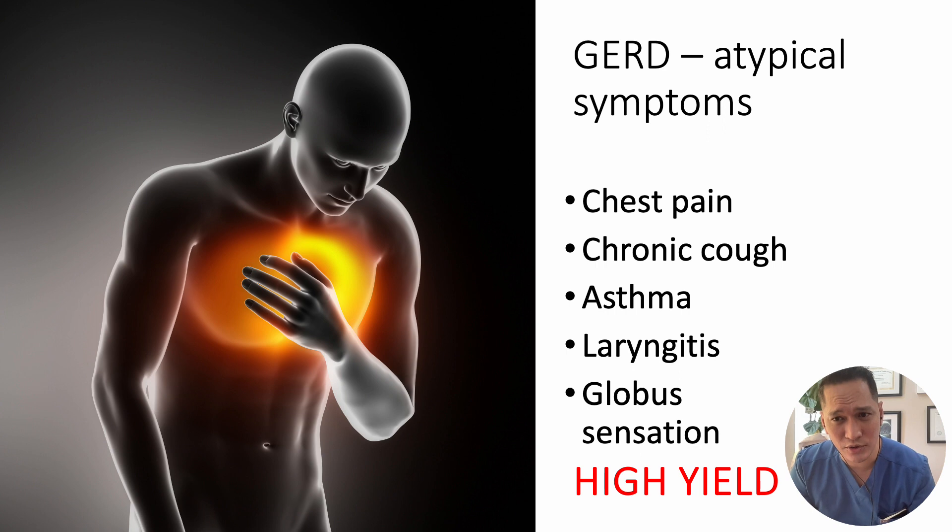Although it is essential to know the common symptoms of GERD, the atypical symptoms are commonly asked on your board exams. If the patient is at high risk of a cardiovascular event and presents with chest pain, an EKG and troponin level is recommended. GERD is one of the common etiologies of chronic cough, defined as a cough of at least three months. The top three conditions highly tested are upper airway syndrome (also known as post-nasal drip syndrome), cough variant asthma, and GERD. So if the patient presents with chronic cough, consider GERD as one of the differential diagnoses.